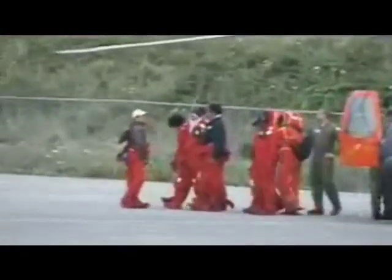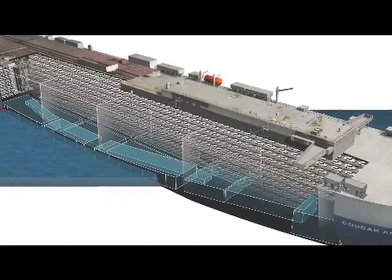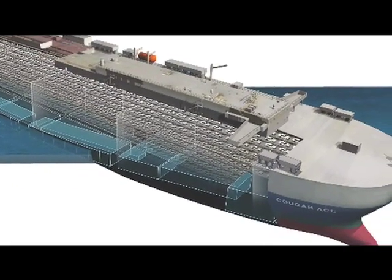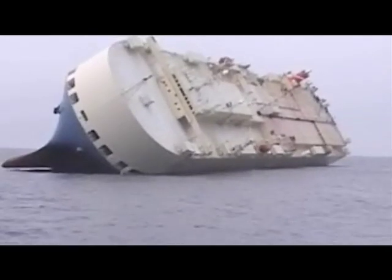Every transport ship carries ballast water to keep it stable. In the case of the Cougar Ace, the crew accidentally pumped all the ballast water out of one side of the ship, so suddenly the ship became completely unstable. When it rolled on the swell it had nothing to keep its right side down, so it just flipped over — which is where the crew from Titan Salvage found it when they boarded via helicopter.